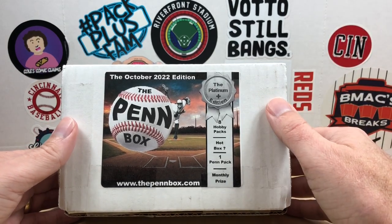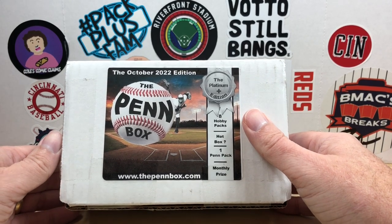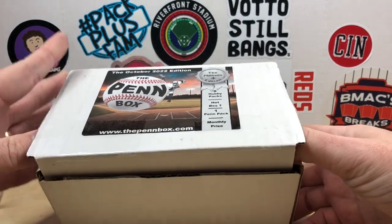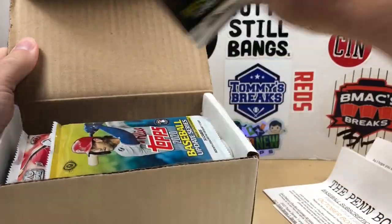I just want to thank you, Dave — for the past year I've been doing these boxes, they've been a total blast. I look forward to each month and really enjoyed it. So thanks again for putting together a great product. Let's go ahead and get into today's box.